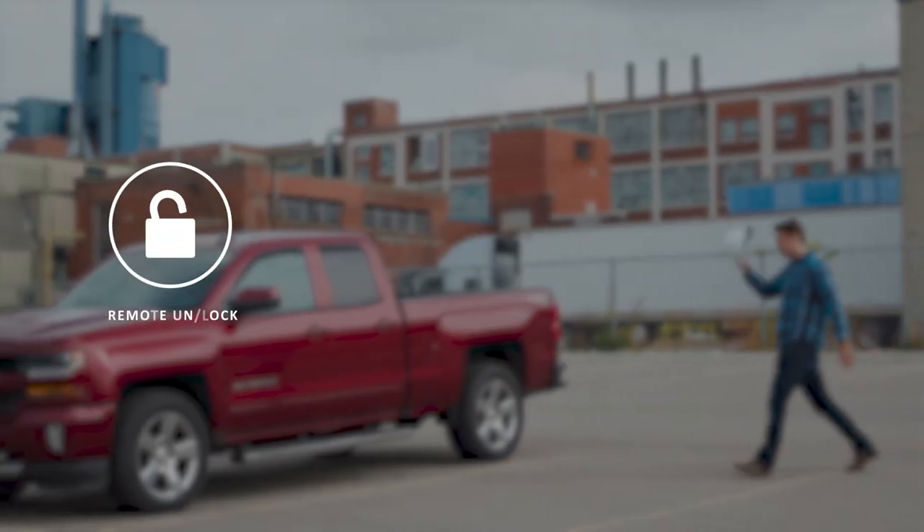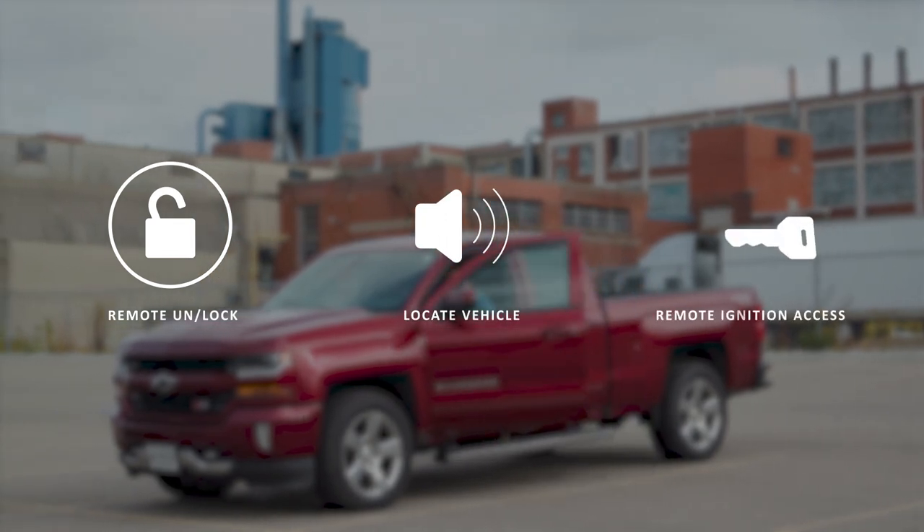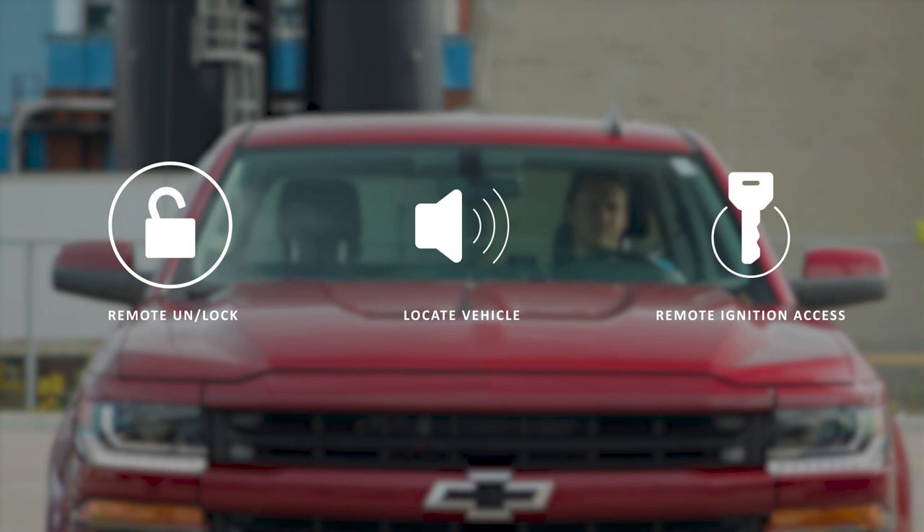Remotely lock and unlock vehicles, honk the horn to locate a vehicle, and enable and disable starter functionality based on driver and reservation permissions.